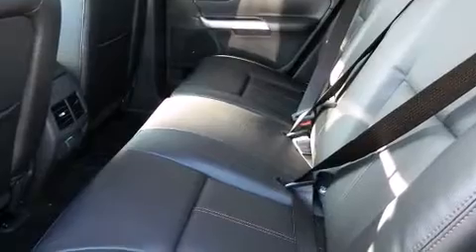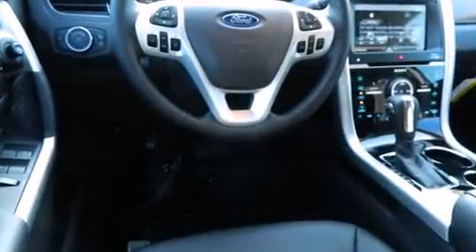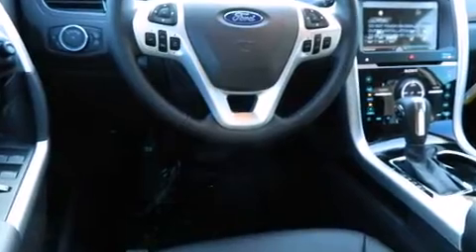Standard features include remote keyless entry, front and rear reading lights, adjustable headrests in all seating positions, and a built-in garage door transmitter.